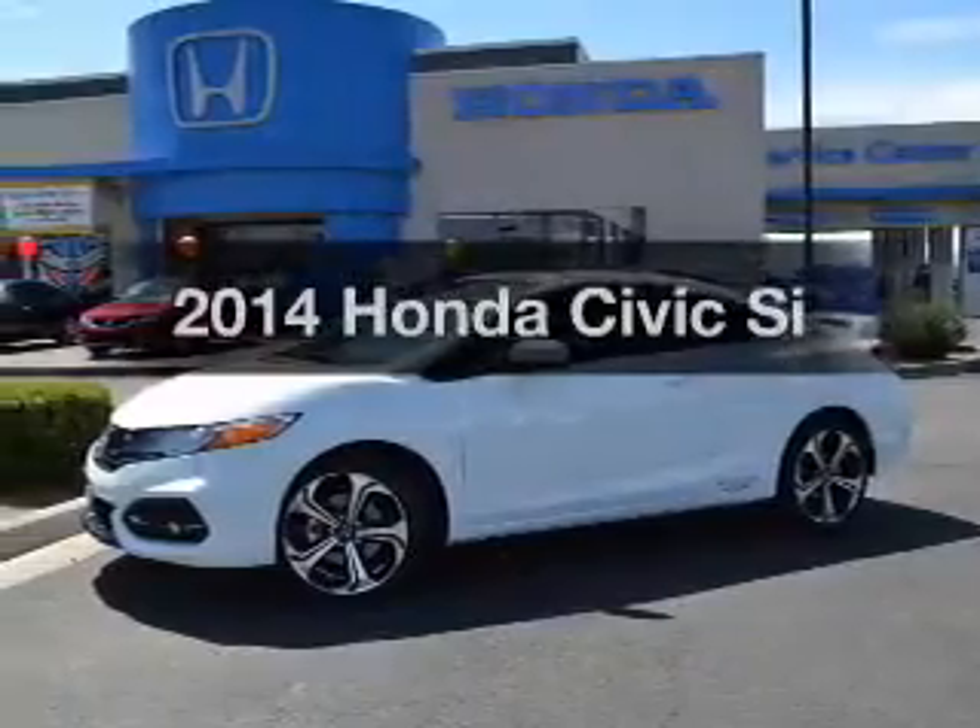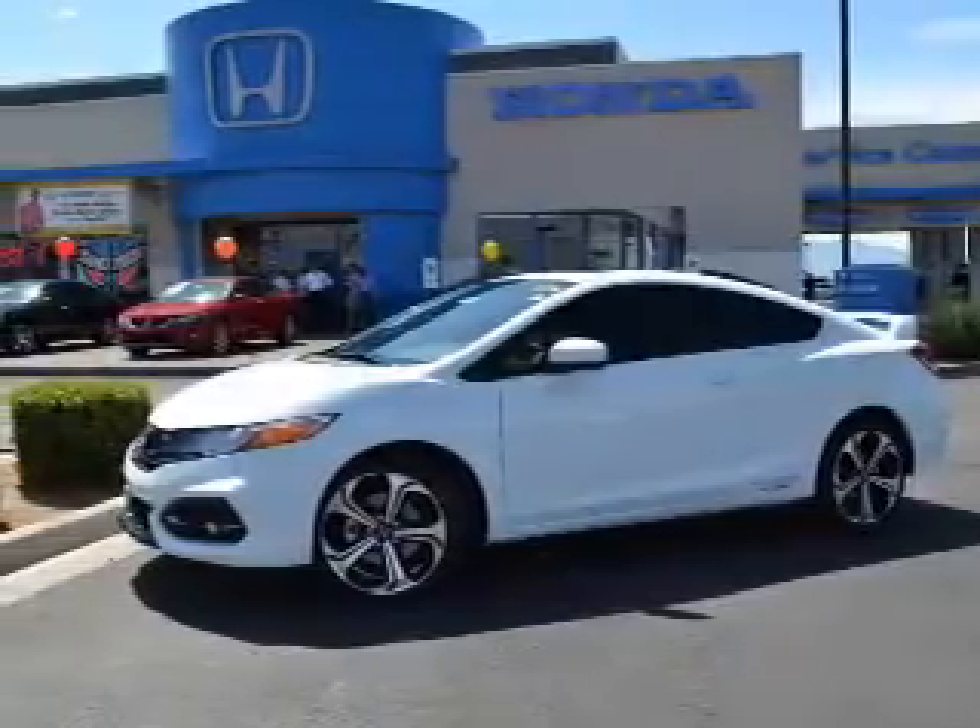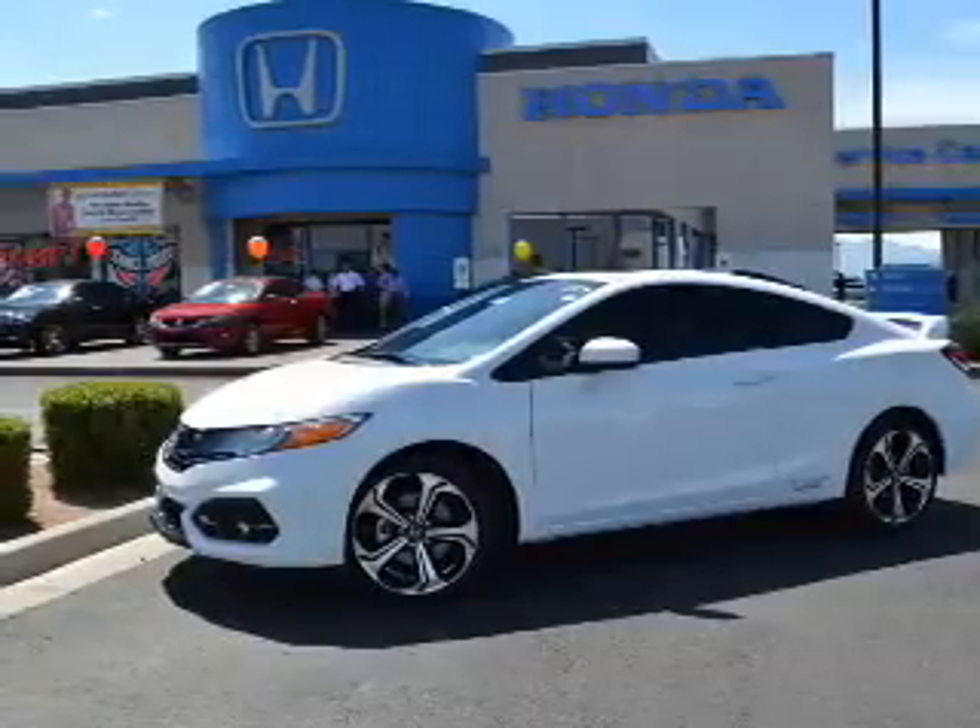Imagine yourself in this 2014 Honda Civic. If you're looking for an automobile with great attributes, look no further.